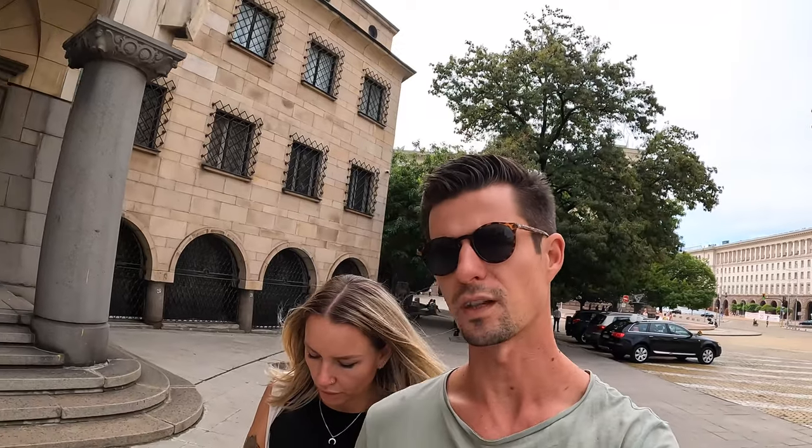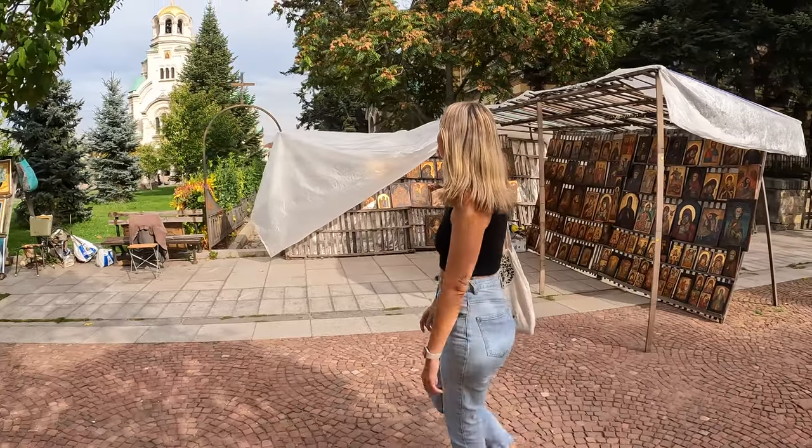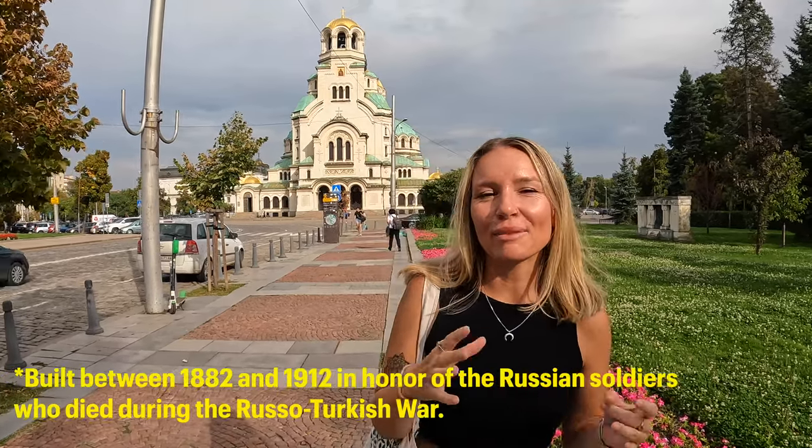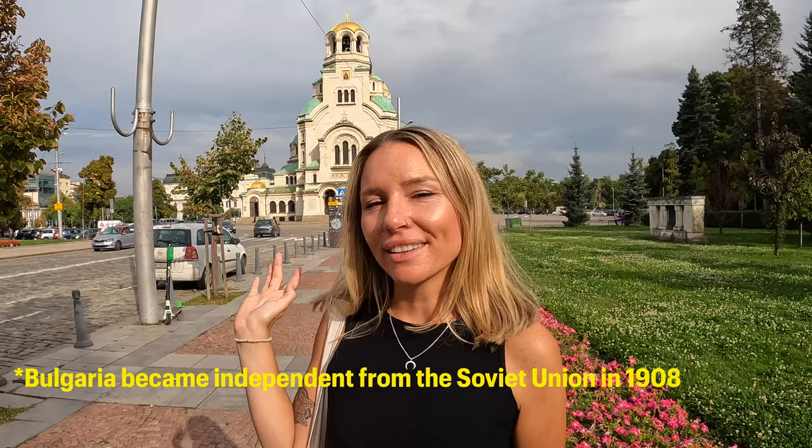Very pretty - we've just stumbled onto a lot of government buildings, but very pretty. The style of this cathedral is obviously very different, and the reason Max thought it was a mosque is because it originally was. It was built when Russia was in control, and since then it's been converted into a church.